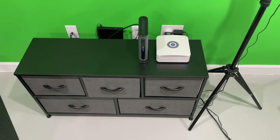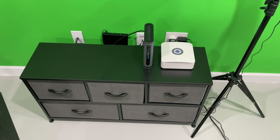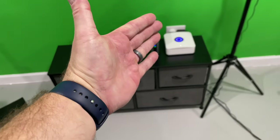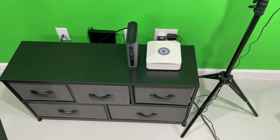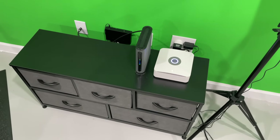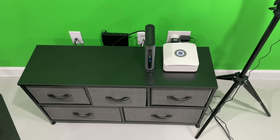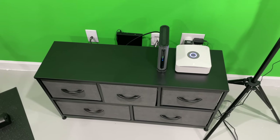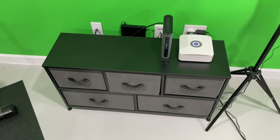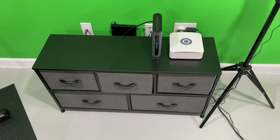Pairing devices with the Ring Alarm Pro has been super simple. The cameras are highly customizable — you can define specific zones in the camera's view for motion detection. You can also pair lights with the Ring Alarm Pro. It is just a great system.